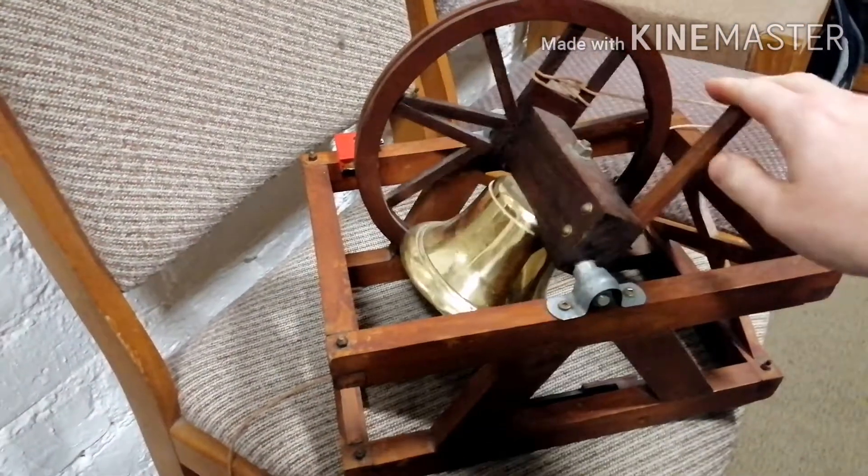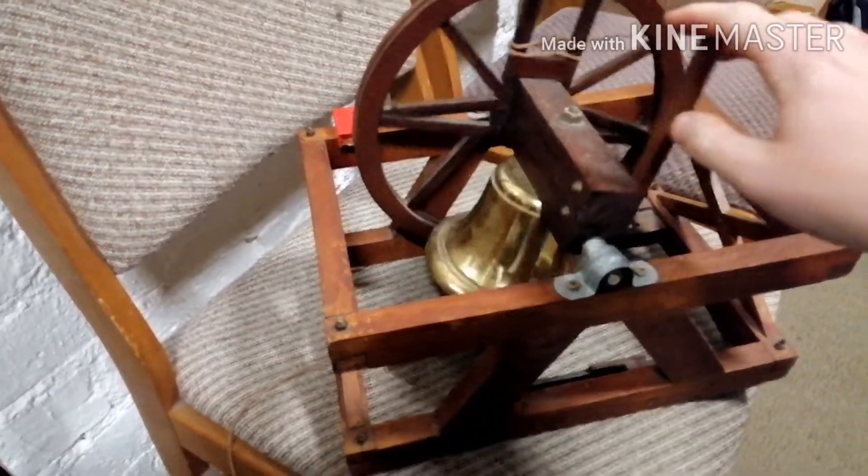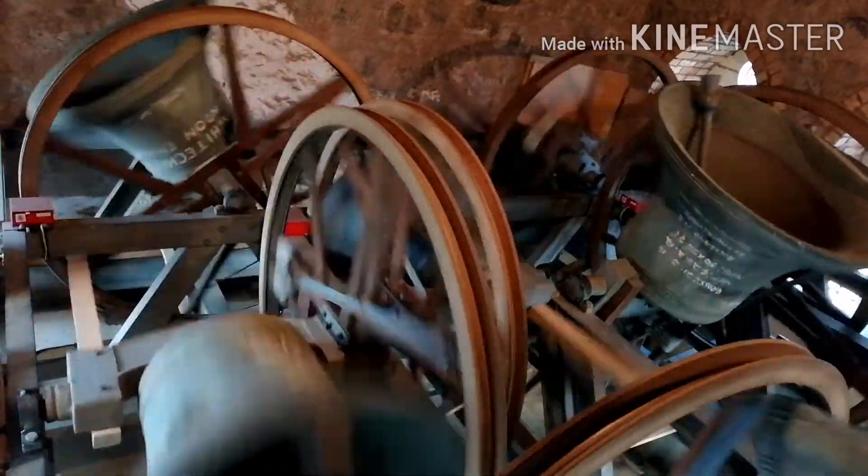A simple mechanism is just a lever attached to the crown of a bell and pulled on. But this only allows you to chime the bells and doesn't allow you to ring and control very heavy bells.